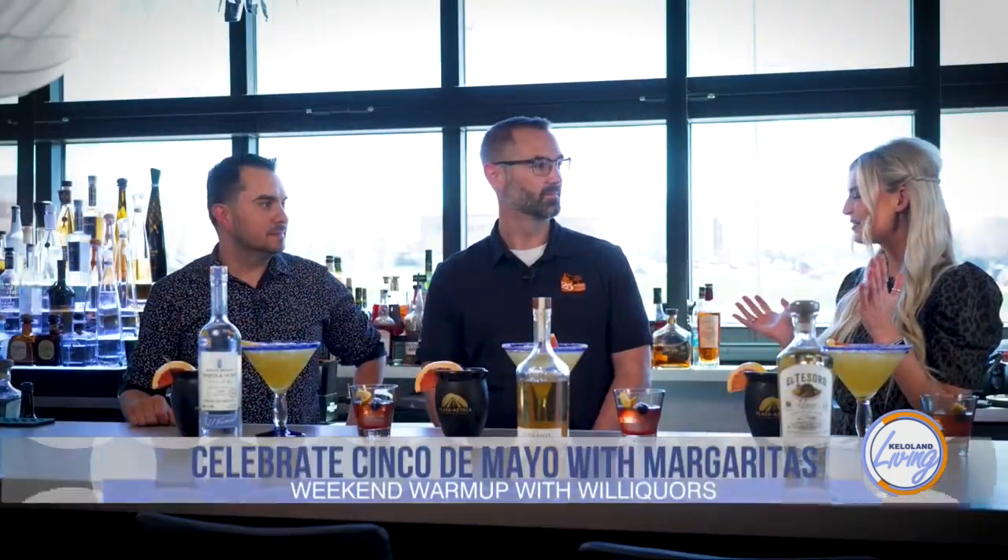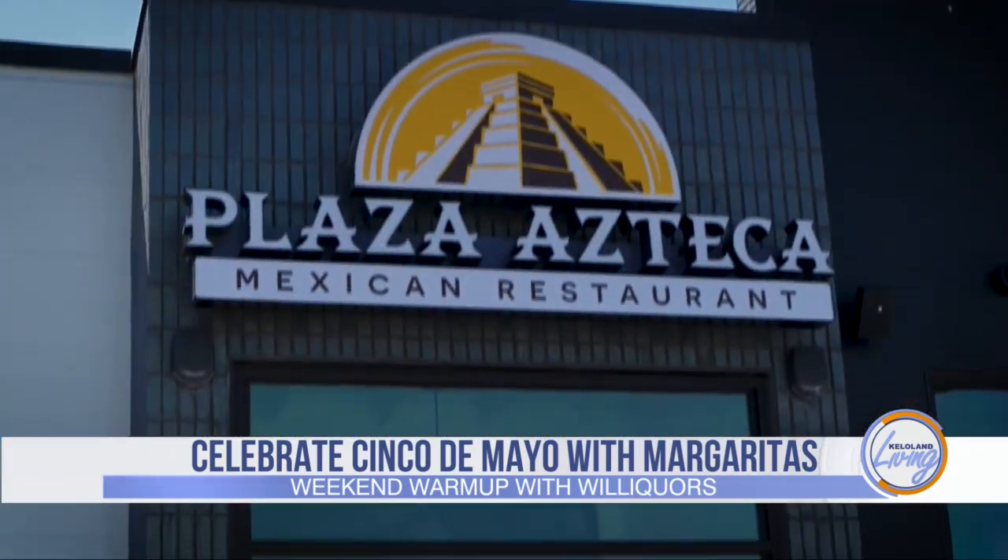Thank you so much for having us out here at Plaza Azteca. It's good to be here. Cinco de Mayo — let's get the party started!